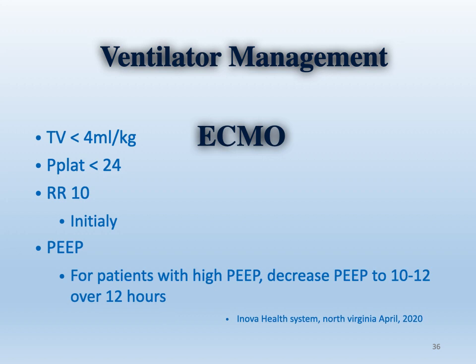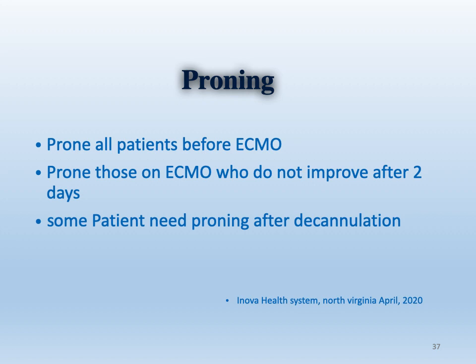For managing ventilation under ECMO, the aim is to protect the lung with almost ultra-protective settings: smaller tidal volume less than 4 mL/kg, peak plateau less than 24, respiratory rate around 10, and PEEP around 10 to 12. According to the EOLIA trial, prone positioning is mandatory — all patients should be proned before ECMO. Patients on ECMO who do not improve after two days should also be proned, and some patients need proning after decannulation.